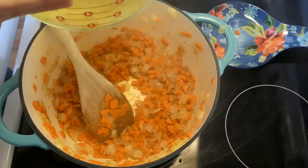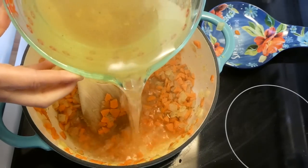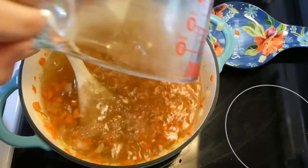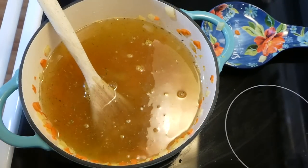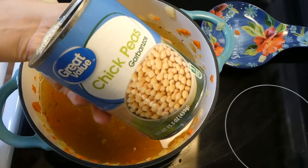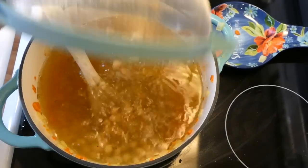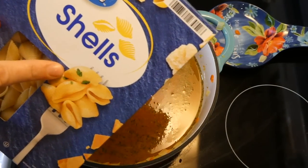Now I'm adding in eight cups of broth - this is just water with those bouillon cubes from the grocery haul. They're not quite dissolved yet. Next I'm adding our can of chickpeas or garbanzo beans, drained and rinsed. Then I'm adding just one cup of the pasta shells.